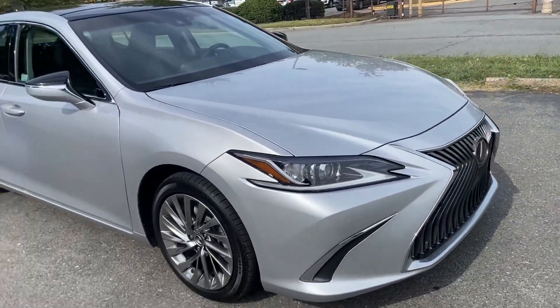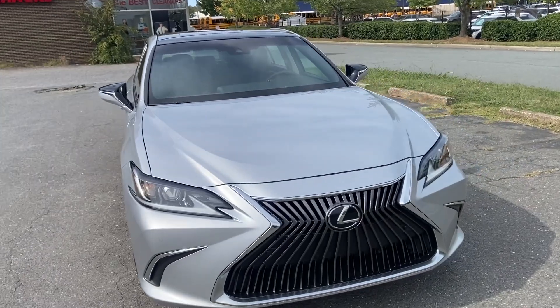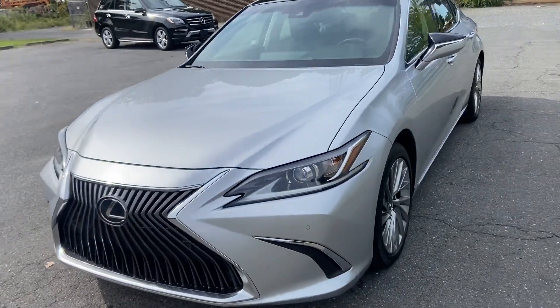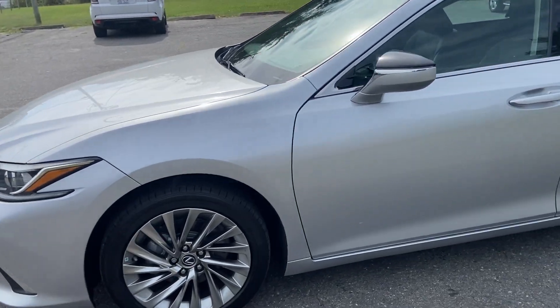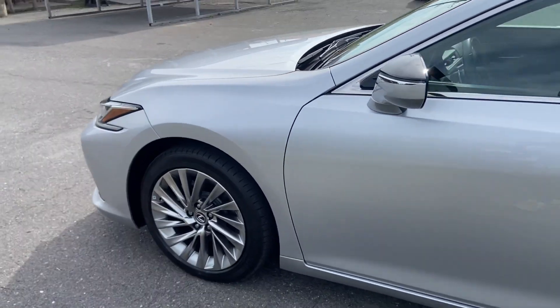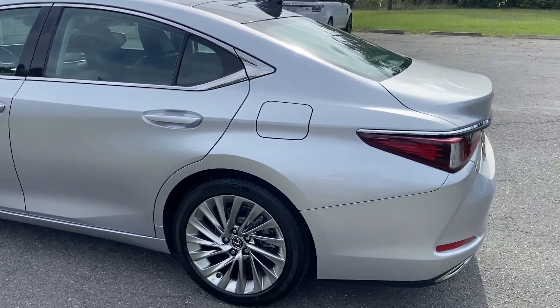I told her hopefully we could get a price adjustment or we're going to send this car back. Had a detail for her. I still have the front license plate — I just took it off. It's unbelievable.